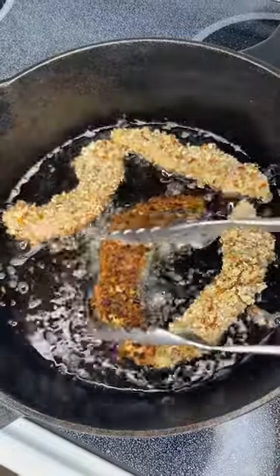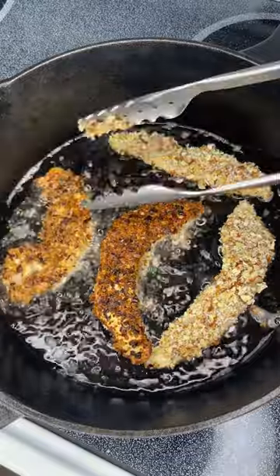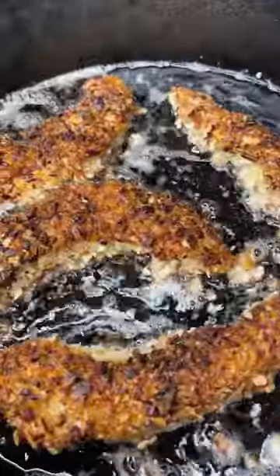When I butcher turkeys I like to package the tenderloins separately from the breast meat, particularly for recipes like this. I want to be able to reach into my freezer, grab a bag of tenderloins and be able to cook something from it without also defrosting all of the breast meat.